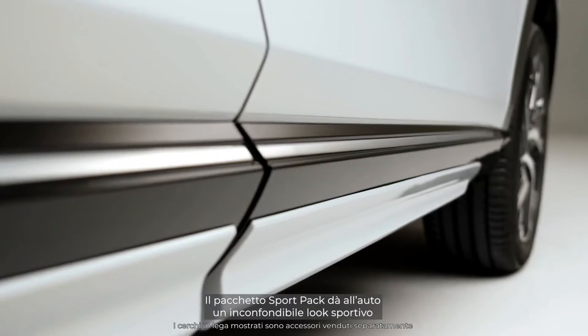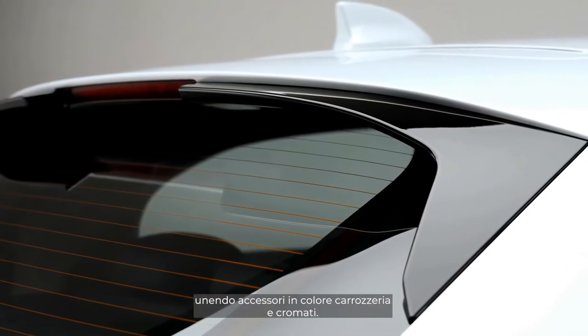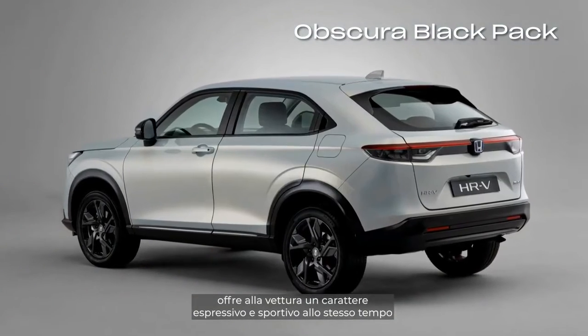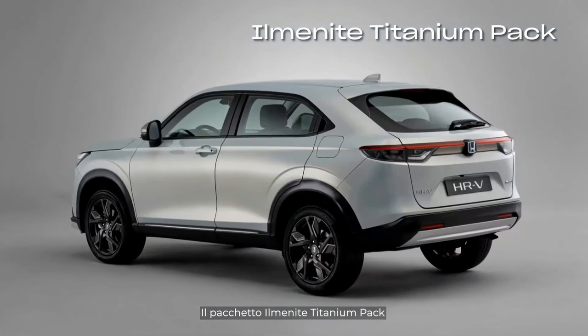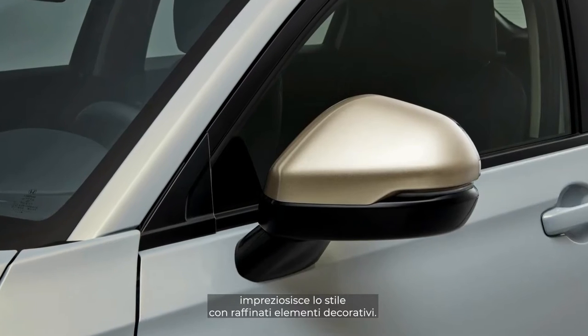The sport pack gives your car a distinguished sporty look with a combination of body-colored and chrome-look accessories. The Obscura Black pack gives the car an expressive but still sporty character by combining black and body-colored accessories. Or the Ilmanite Titanium pack enhances the overall premium character of the vehicle with subtle decoration.